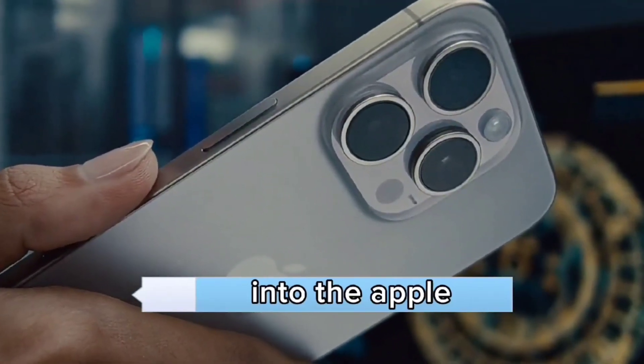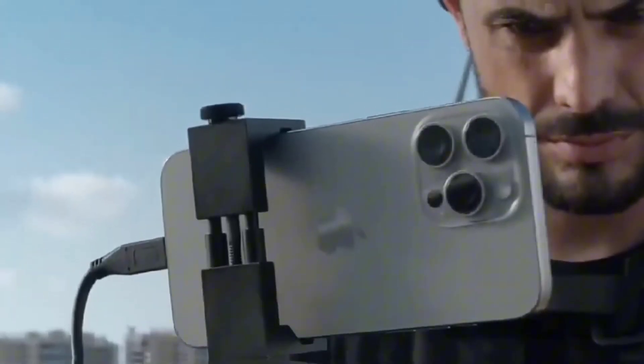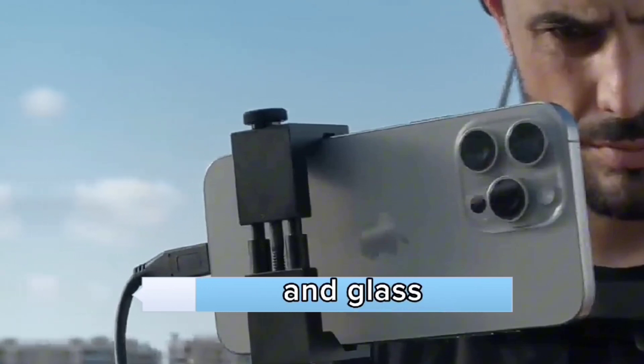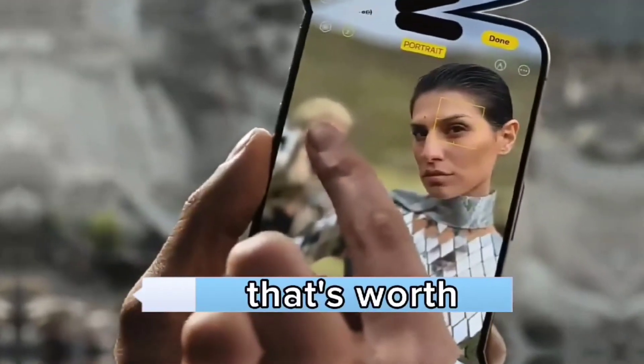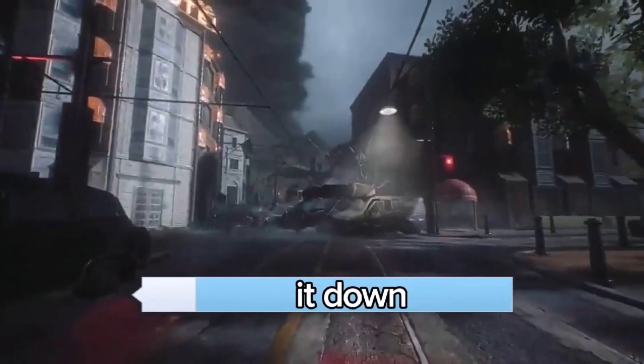Let's dive headfirst into the Apple universe to uncover the latest gem in their treasure trove, the iPhone 15 Pro. This sleek piece of innovation is a symphony of titanium and glass, promising an experience that's worth every penny. But before you reach for your wallet, let's break it down.